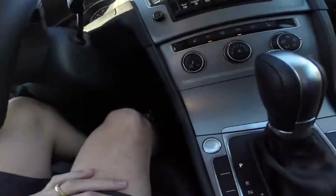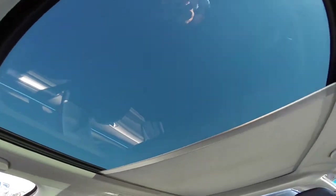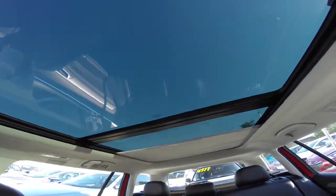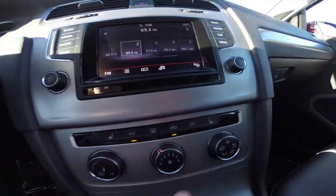We've also got a smart key system with a start-stop engine button right here. We've got a giant panoramic moonroof up on top, and heated seats as well.